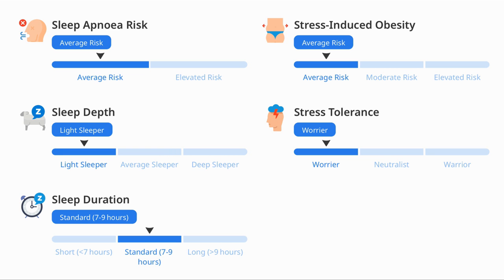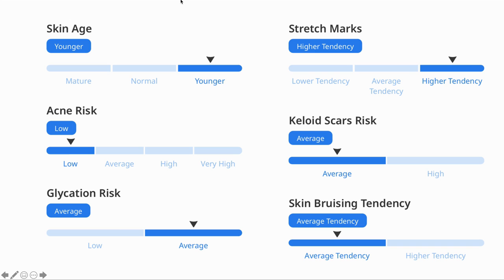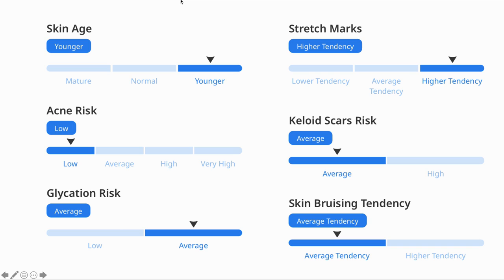For me it thinks I should be a light sleeper, but I'm not sure about that, and that I'm a worrier, which is probably true. My wife however is also a worrier. The next section is on your skin — both my wife and I have young skin, which is great, though I have a higher tendency for stretch marks, so it's just as well I did not do ballet as a child.